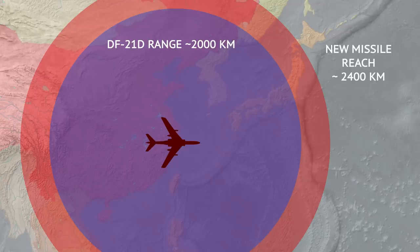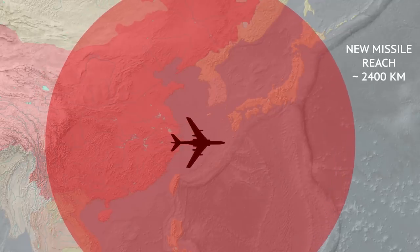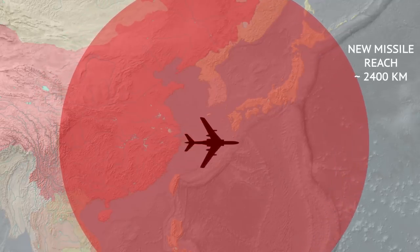But that's not all. The ground-based launcher is limited by, well, ground. The bomber can go past the Chinese shores and over the neighboring seas, so the actual launch point of the mystery missile would add even more range advantage over the ground-based sibling.